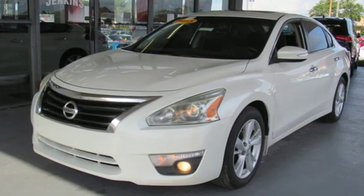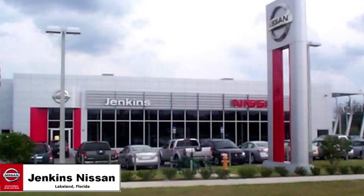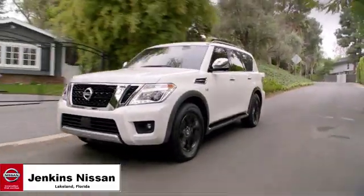Nissan, built for the human race. Take it for a test drive today. Jenkins Nissan, where the deals are real.